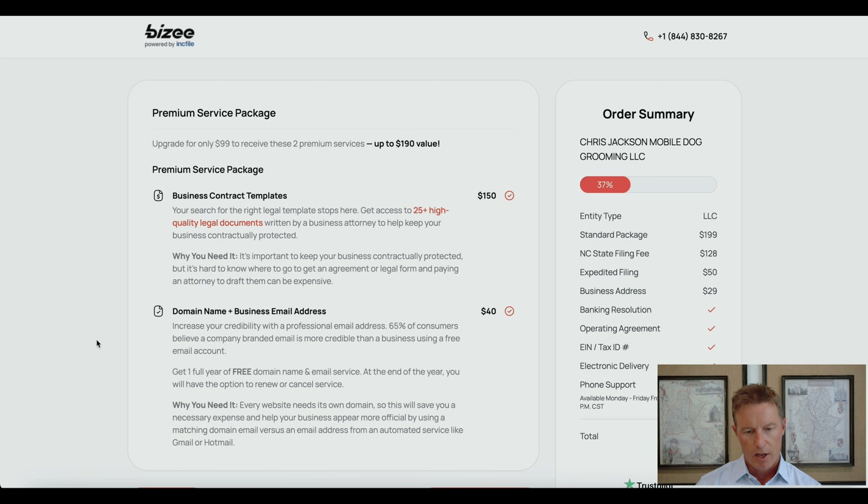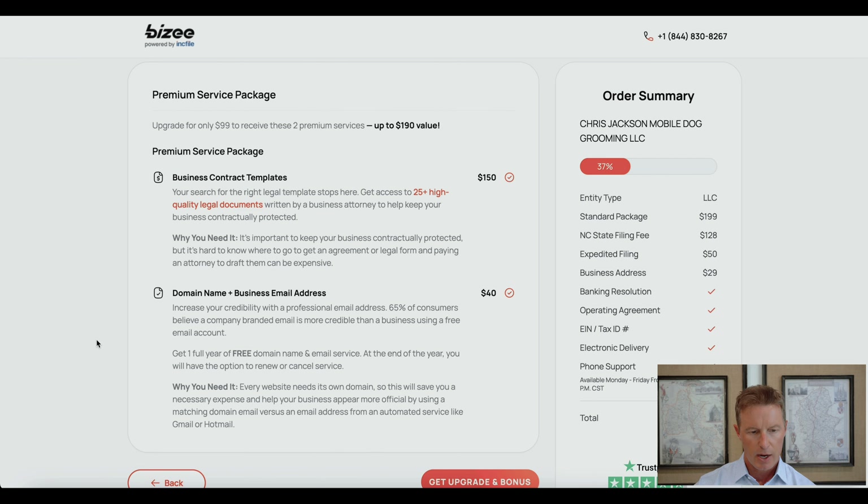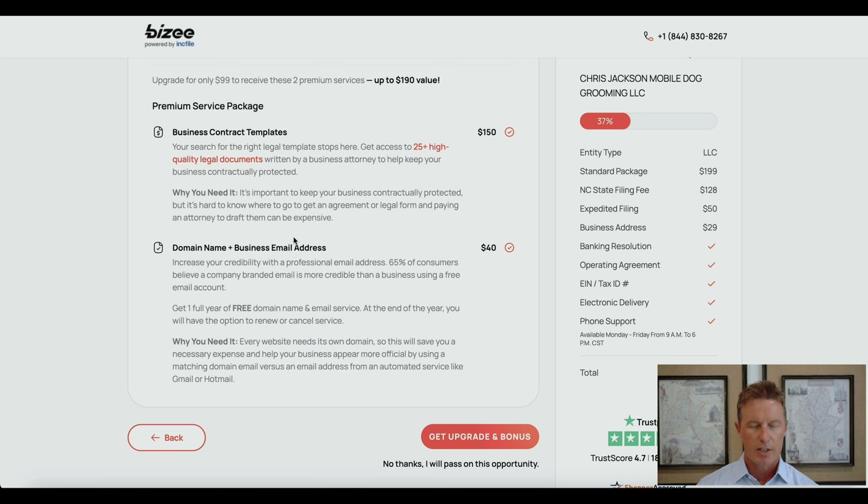On this page, they are giving you the opportunity to add on the features that were in the premium package — business contract templates and domain name — for $99 here. However, this is not a good deal in my view. If you're interested in either of those items, I would simply go back and choose the premium package from the beginning, because the premium package includes $50 expedited filing. So you'd essentially be paying $149 for something you could have paid $100 for.